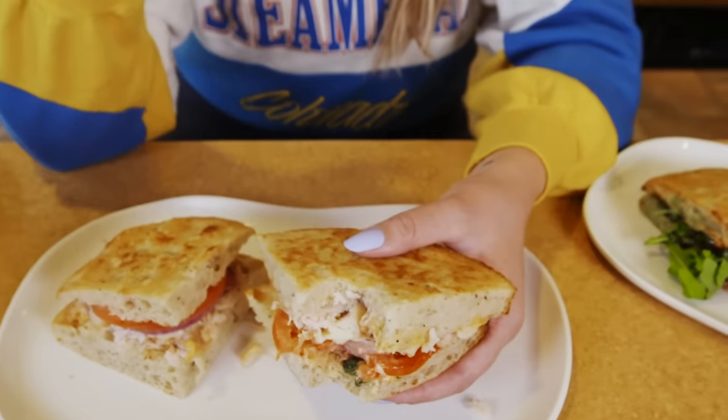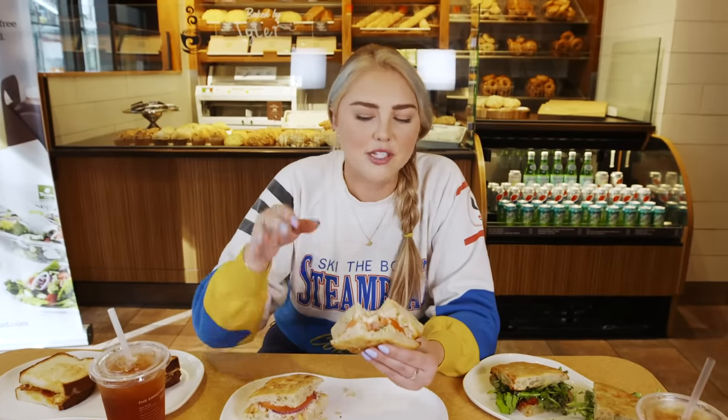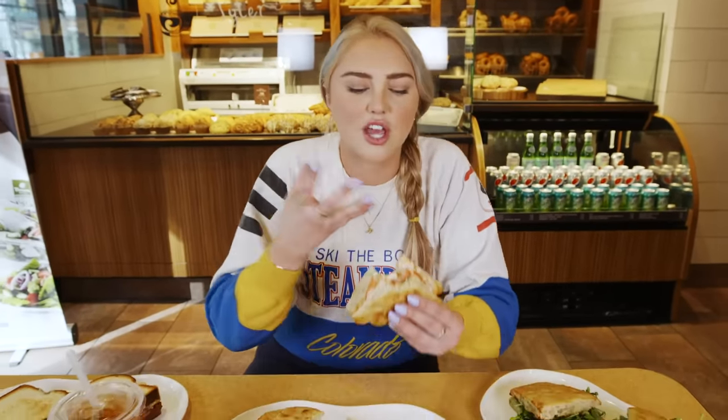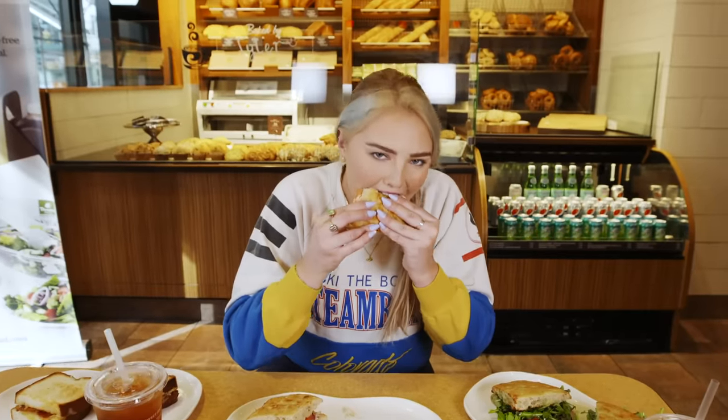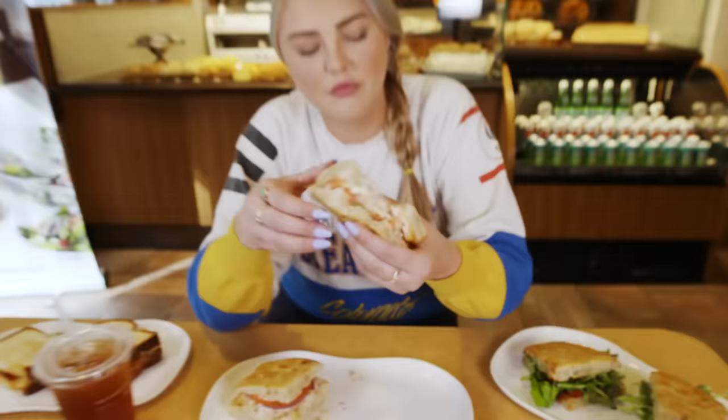Oh my God, I just need a moment. This is what bliss feels like in a bite. I forgot how much I love ciabatta. I always thought I liked the sourdough because it's super crunchy, but I love how soft this is. That red onion in there just popped with the chicken. Is this going to be my favorite on round one, sandwich one? I know I should stop eating because we have more to eat, but this is so delicious.